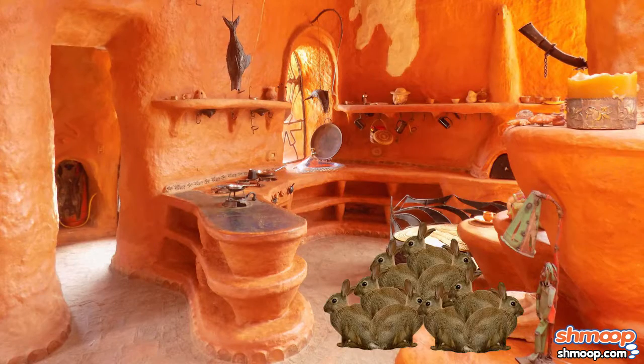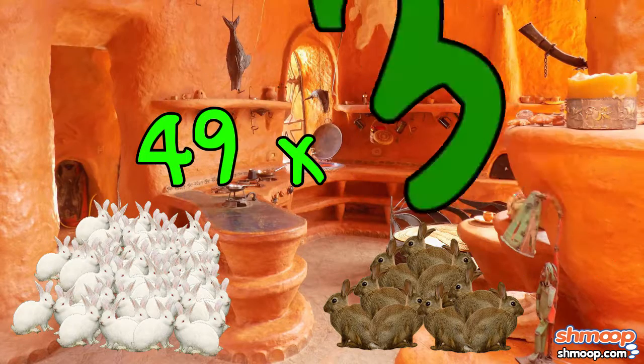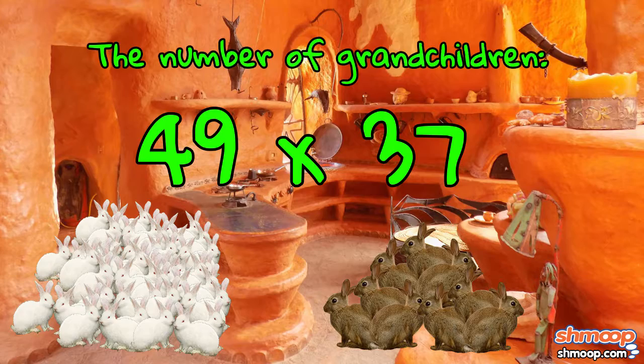Back to the Rabbit family. If there are 49 children and each has 37 kids of their own, we can multiply 49 by 37 to get the number of grandchildren.